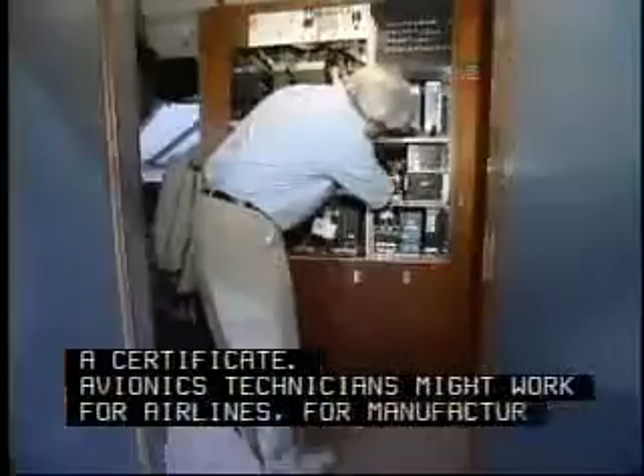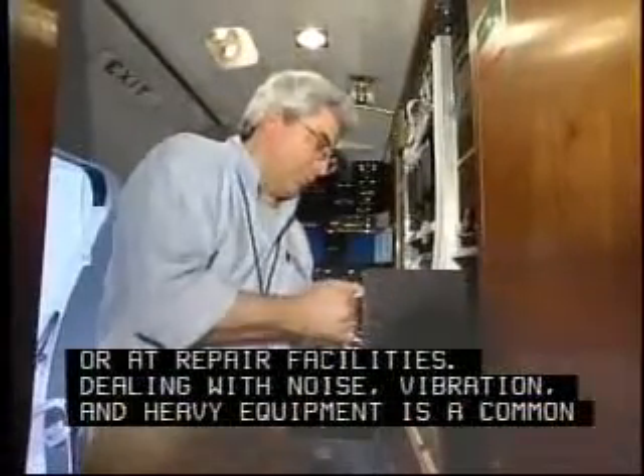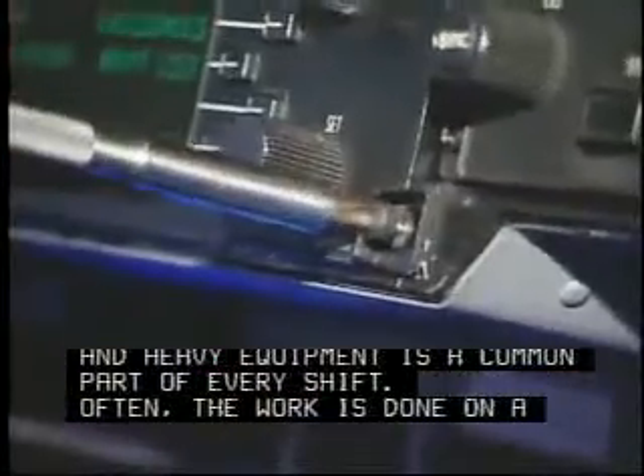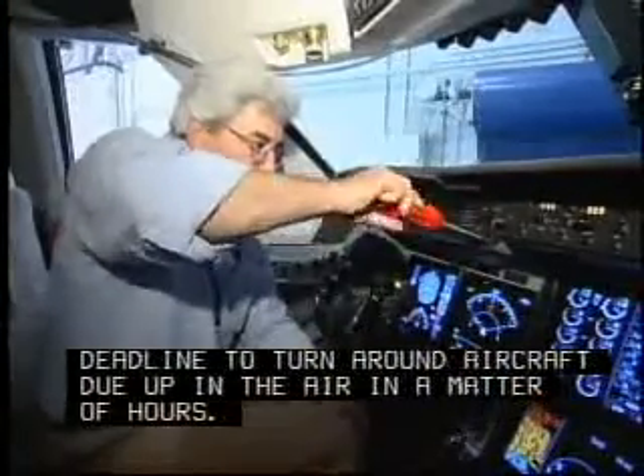Avionics technicians might work for airlines, for manufacturers, or at repair facilities. Dealing with noise, vibration, and heavy equipment is a common part of every shift. Often the work is done on a deadline to turn around aircraft due up in the air in a matter of hours. But this is a job where safety can never take a back seat to schedule.